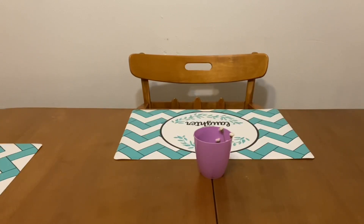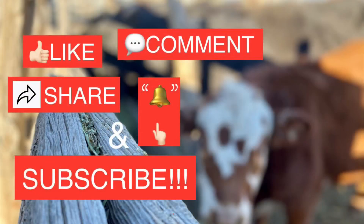Any comments, leave them down below. Any questions, leave them down below and I will answer them for you. This is Jima. Please subscribe, comment, like, and share this video, and we'll talk to you soon. Bye-bye.